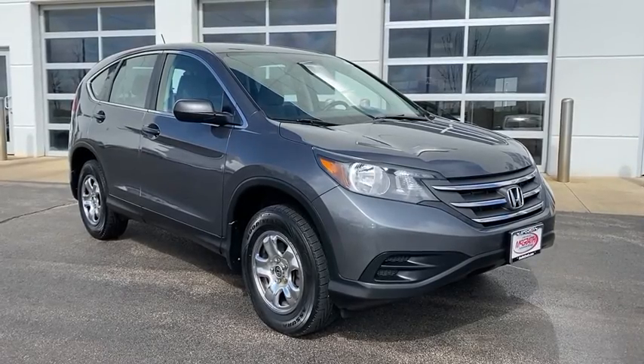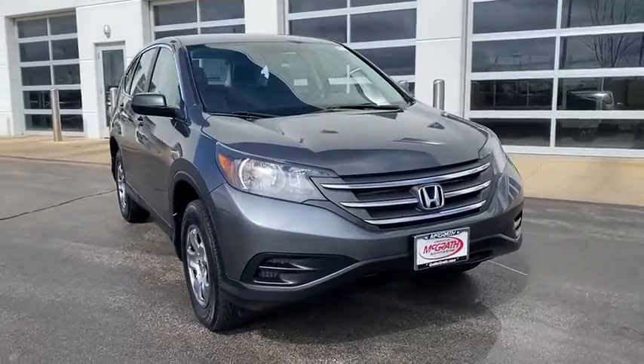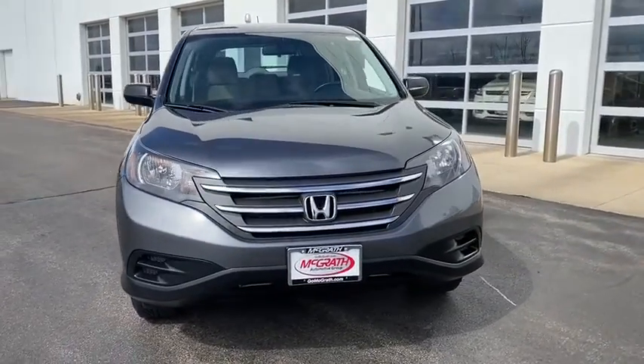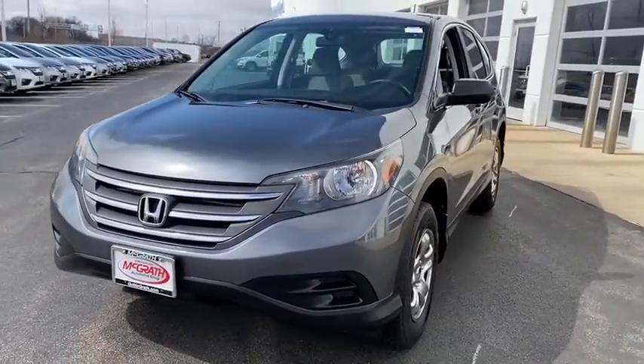We are pleased to show you the 2013 Honda CR-V — a top recommended vehicle because of its car-like driving manners, good value, cool technology, and comfy interior.